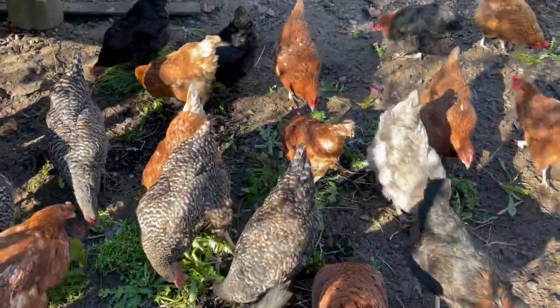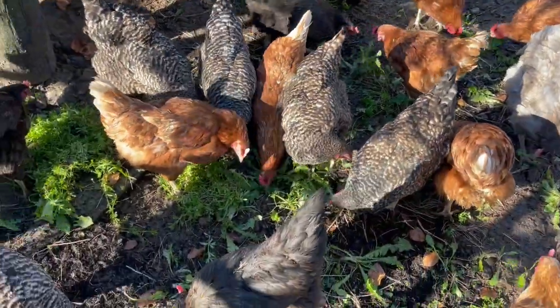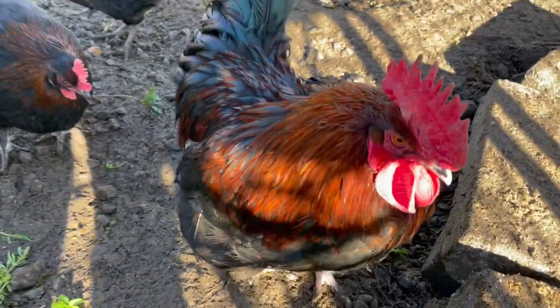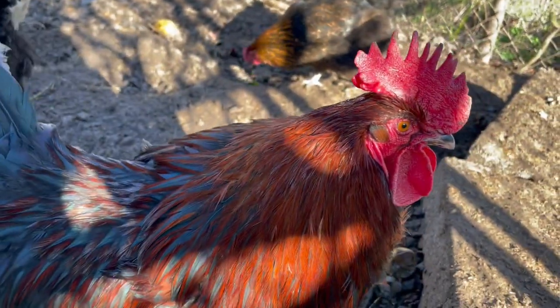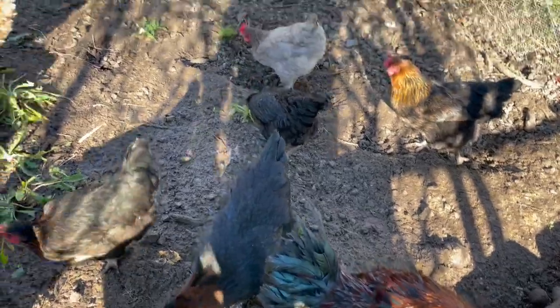What are you doing? You're fluffing up for some reason. Why are you fluffing up? You think I'm gonna do something to you, ladies? I'm not, don't worry.